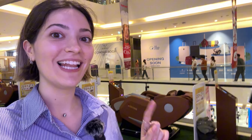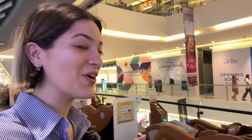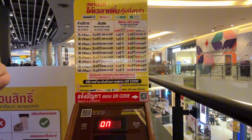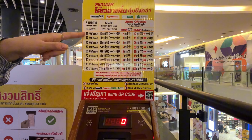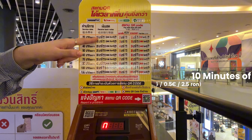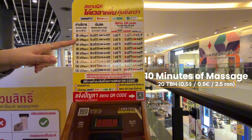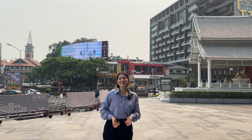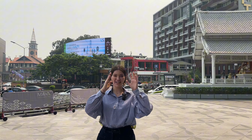Check this out — there are massage chairs and I cannot refuse! You can have a massage for 20 baht for 10 minutes, or 30 baht for 15 minutes. I have to try this! It's a very beautiful area right here.